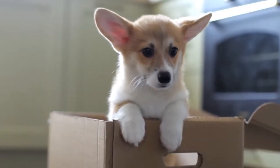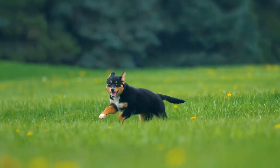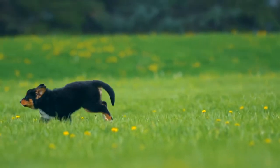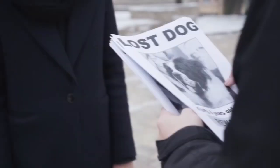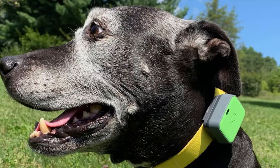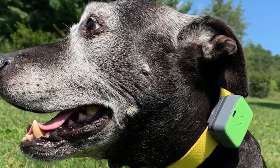Discovering that your pet dog has gone missing is the worst feeling in the world. If you're lucky, you'll be able to locate them before they travel too far, or a nice soul will locate them and return them to you. Many dogs, on the other hand, go missing and are never seen again. If you don't want your dog to suffer that terrible destiny, investing in a good GPS tracker or collar for your dog could be an excellent choice.